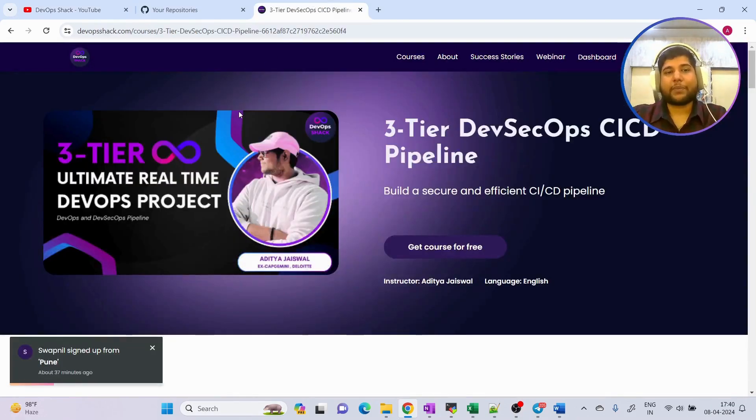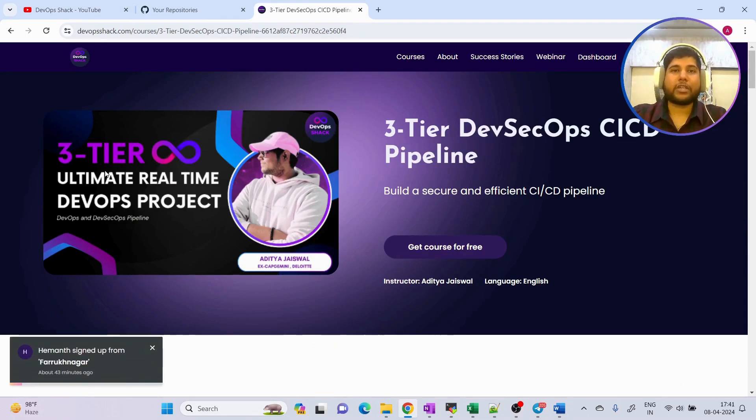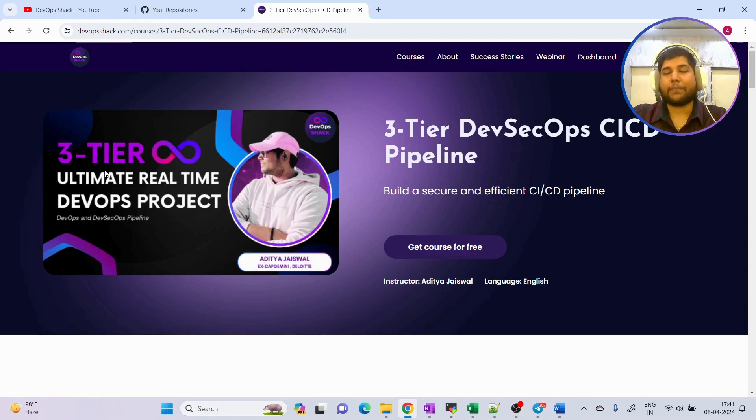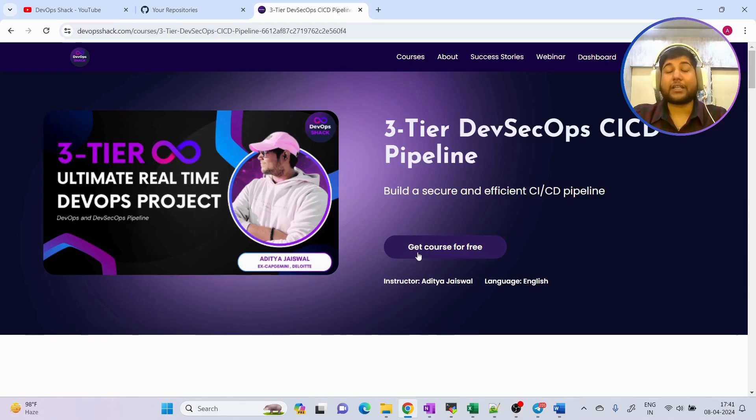On 14th of April I'm conducting a live webinar on my website — a three-tier ultimate real-time DevOps project where I'll be deploying a three-tier application having front-end, back-end, and a MySQL database, and I'll be showing how they are getting connected. We'll be writing the complete setup in live, setting up clusters and everything. It is completely free — you can find the link to register in the description.